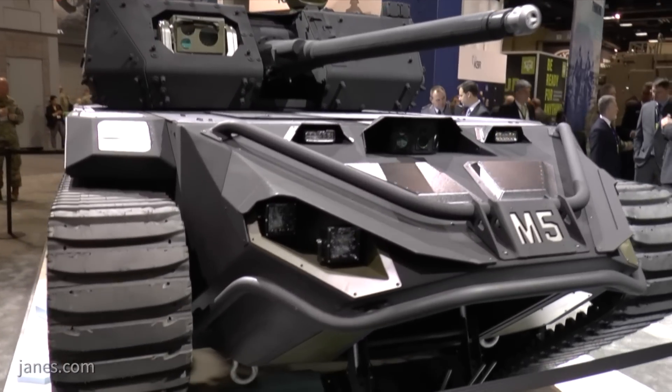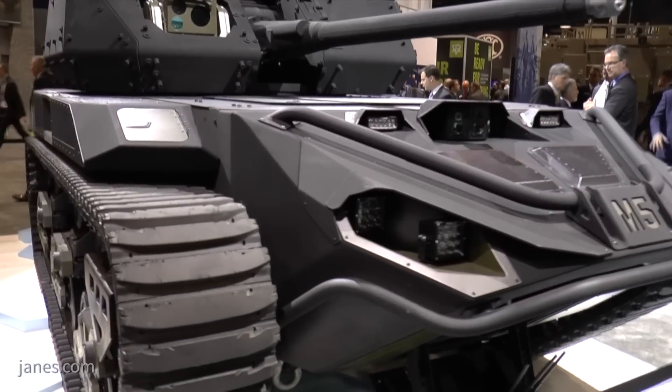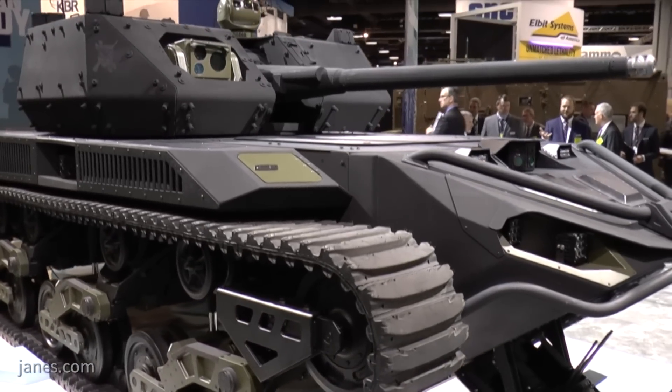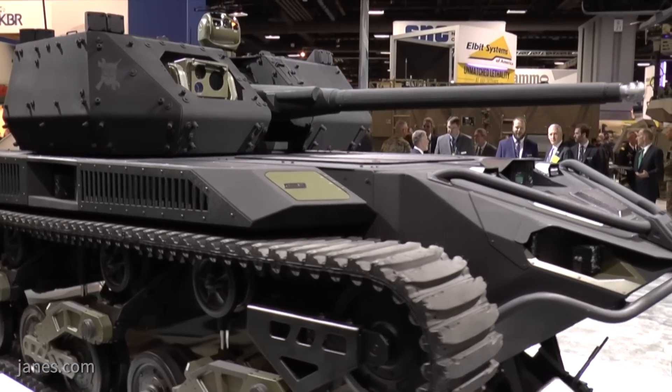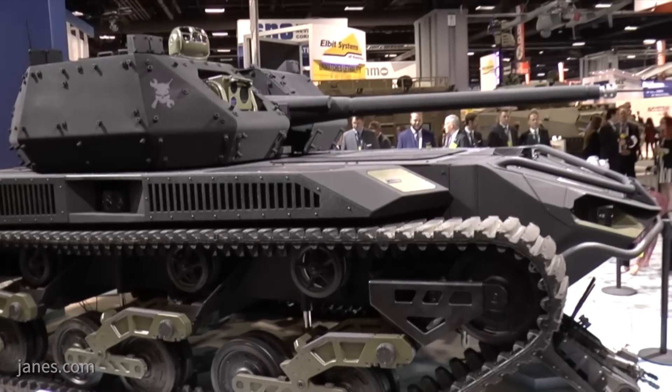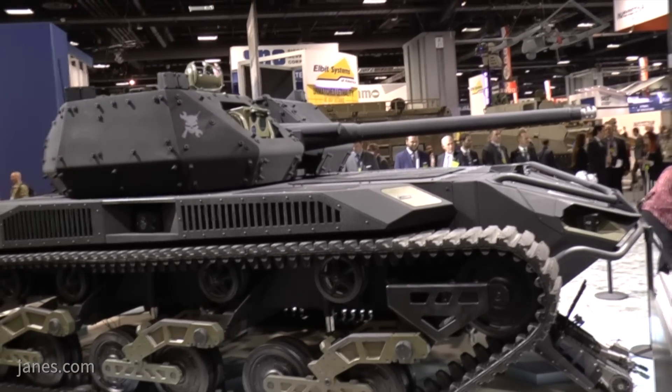What the M5 gives us is a product that allows us to work with the Army to shape how robotic combat vehicles can really influence the battlefield. Working through that process collaborating with them, the M5 allows us to shape, flex, and attack that problem head-on. Robotic combat vehicles are what we do every day — putting aircraft and ground vehicles into soldiers' hands in dirty and dangerous situations — and we're bringing that capability to the robotic combat vehicle and getting into the field quickly and effectively.